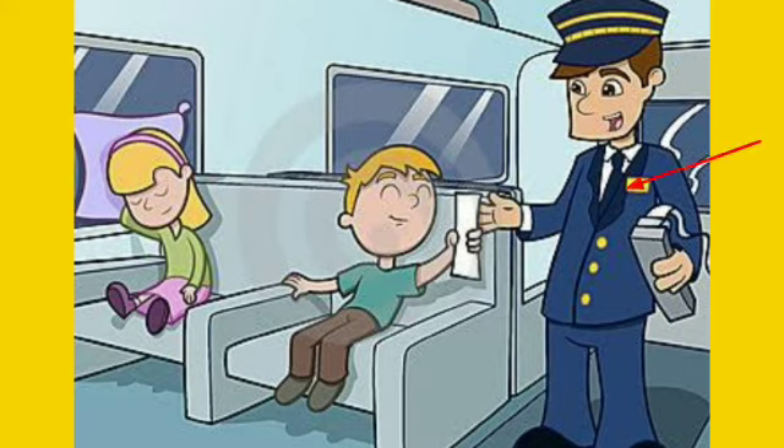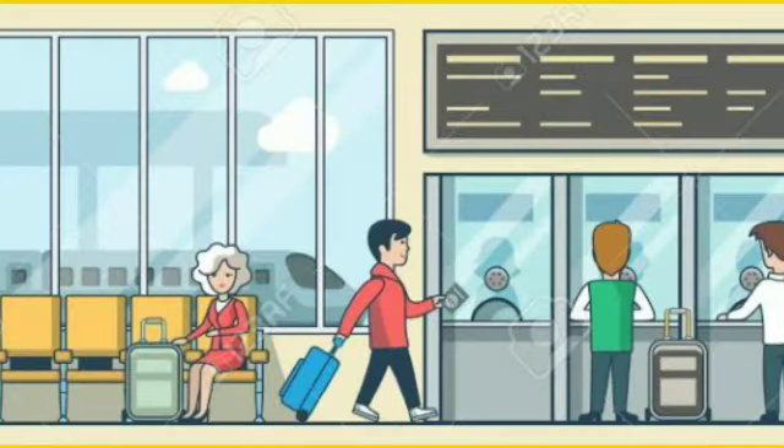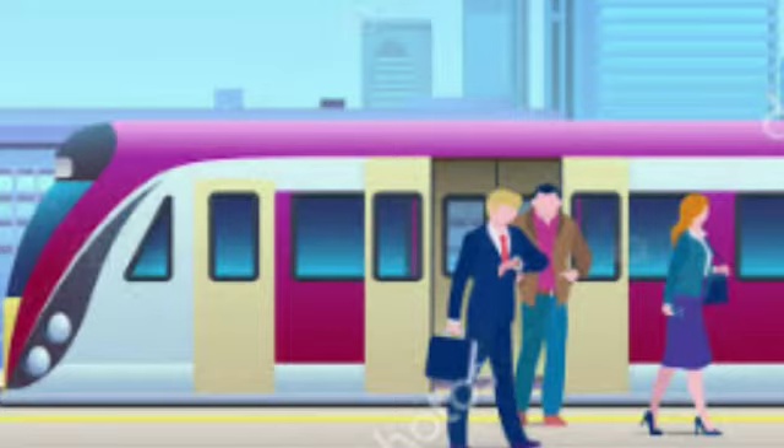Ticket Checker: The ticket checker, also called the TC, checks the tickets of the passengers traveling. Bench: Passengers can wait and sit on the benches that are available at the railway station. Water Cooler: The passengers can have fresh and cool water from the water coolers at the station. Ticket Counter: Ticket counter is a place where you buy the tickets. Passenger: The one who travels by train is called the passenger.